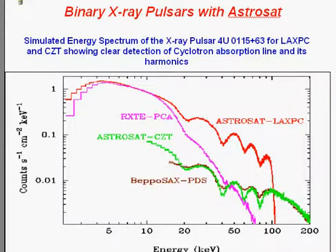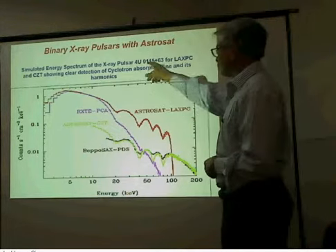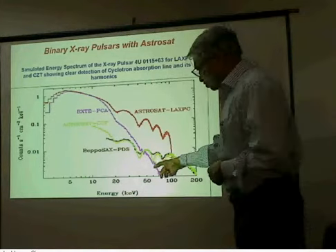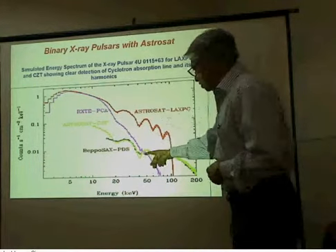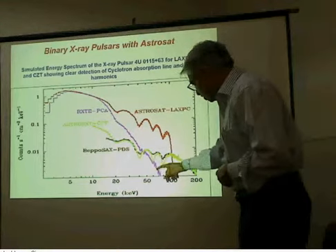Here is an example of an X-ray source known as 4U-1154+63, discovered with the Uru satellite. You can see that this source shows these kinks — this is the spectrum obtained with a U.S. satellite known as RXTE. You can see the absorption line which appears as kinks here.